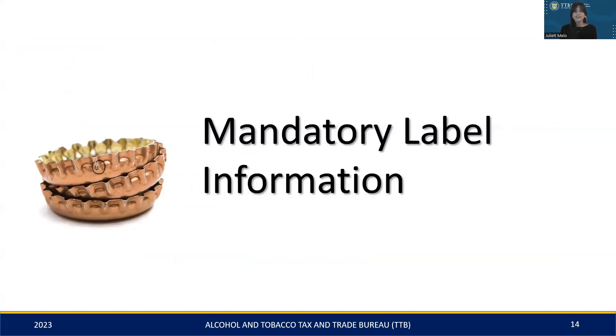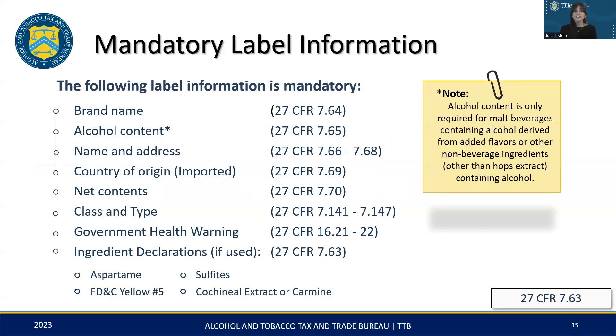Now that we've covered the COLA basics, we'll shift our attention to the mandatory information that must be present on your malt beverage label. This slide details the mandatory information that needs to be included on malt beverage labels, along with the specific regulations that apply. An important thing to note is that the alcohol content must be listed on labels of malt beverages with added alcohol from flavors or other additives; otherwise, it's optional. We will not go into ingredient declarations and labeling for imports in this session, but you can access detailed guidance on these topics on TTB's website.